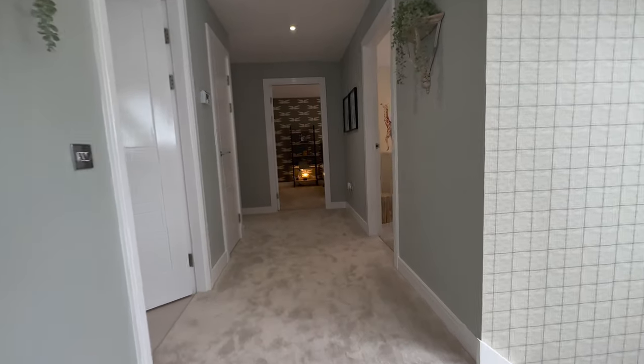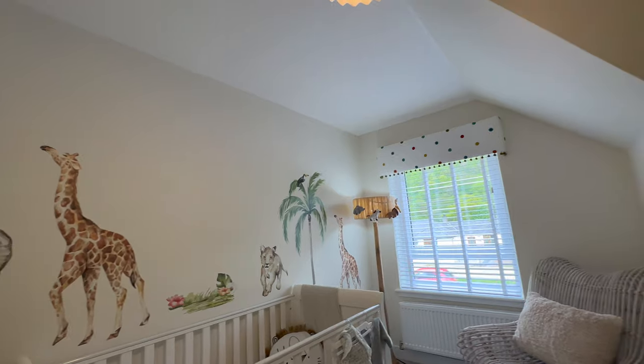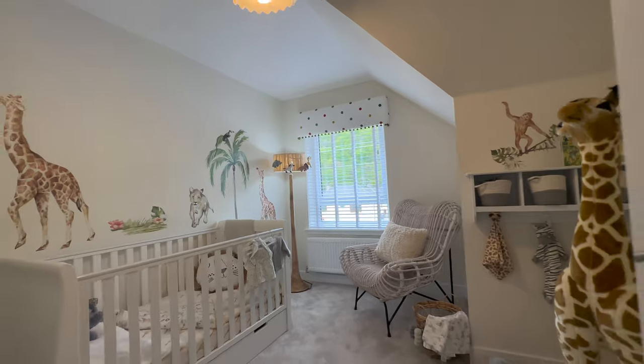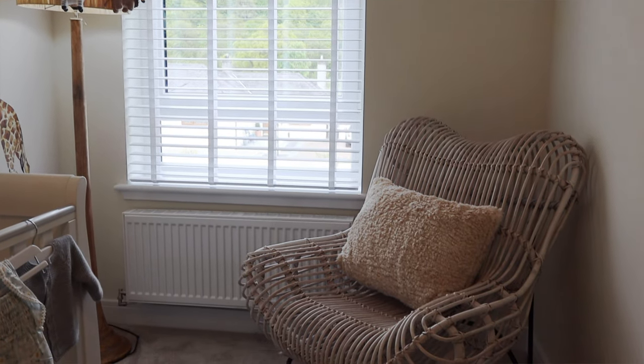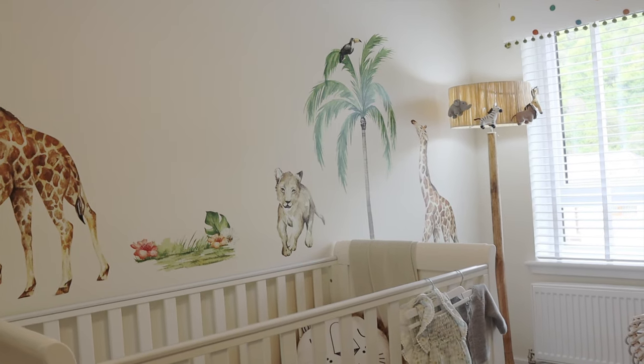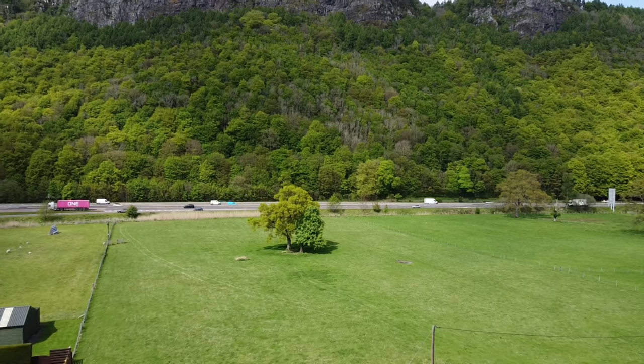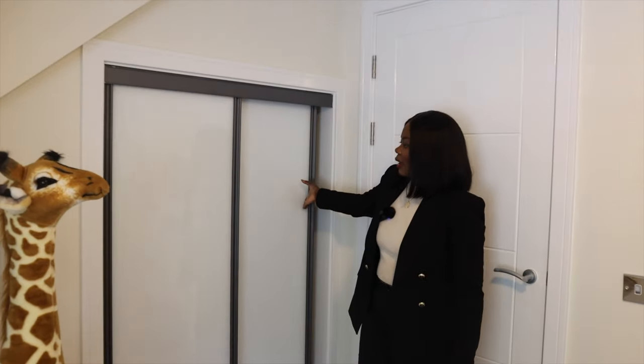The first bedroom is the smallest room, but it's still quite big. It's set up as a jungle-themed baby's room — really beautiful. If you don't have children you can use it as an office, guest room, family room, or even a cinema room. You can definitely fit a double bed in here. There are fitted wardrobes for storage and the view from this room is absolutely wonderful.